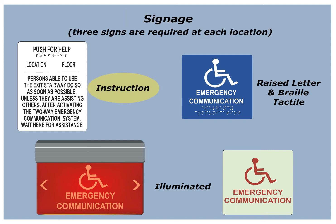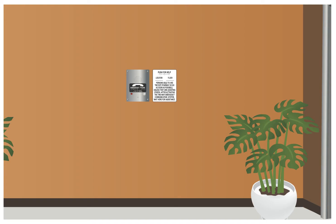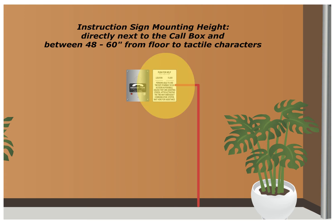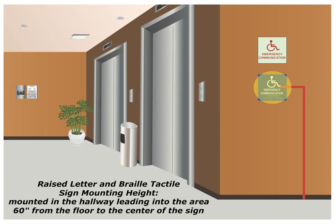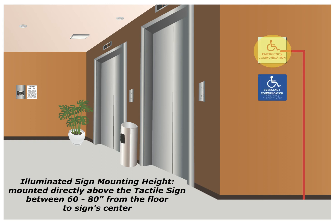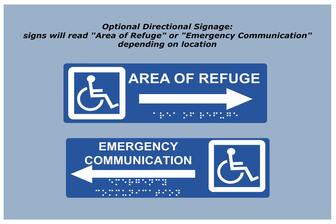These include the instruction sign, the raised letter and braille tactile sign, and the illuminated sign. The instruction sign will be placed next to each call box, mounted between 48 and 60 inches from the floor to the tactile characters. Raised letter and braille tactile signage will be mounted in the hallway leading into the area at 60 inches from the floor to the center of the sign. Illuminated signage will be placed above the tactile signage between 60 and 80 inches from the floor to the sign center. An optional directional sign is also available.